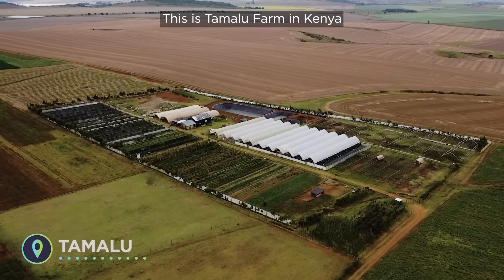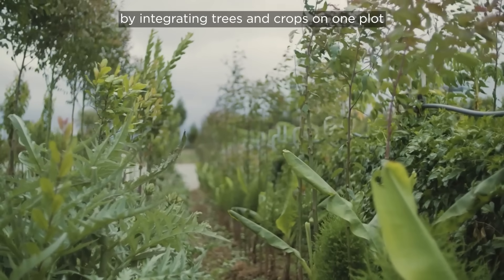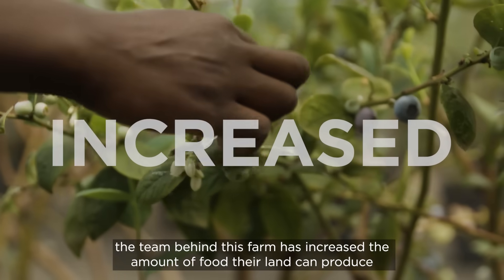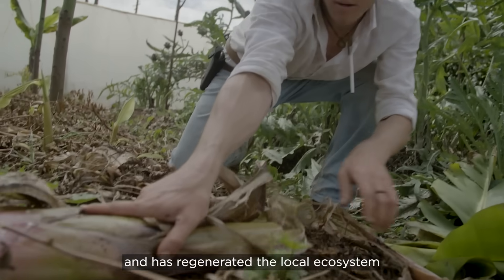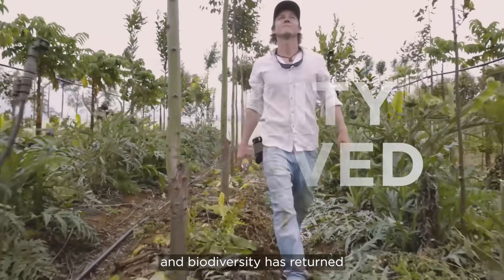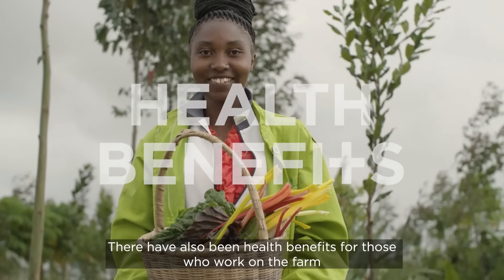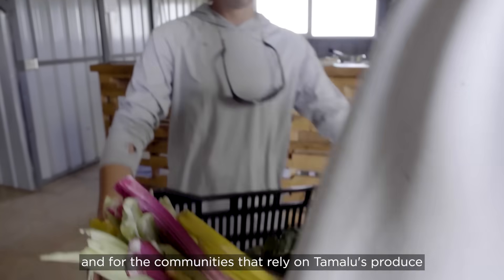This is Tamalu Farm in Kenya. By integrating trees and crops on one plot, the team behind this farm has increased the amount of food their land can produce and has regenerated the local ecosystem. Air and water quality has improved and biodiversity has returned. There have also been health benefits for those who work on the farm and for the communities that rely on Tamalu's produce.